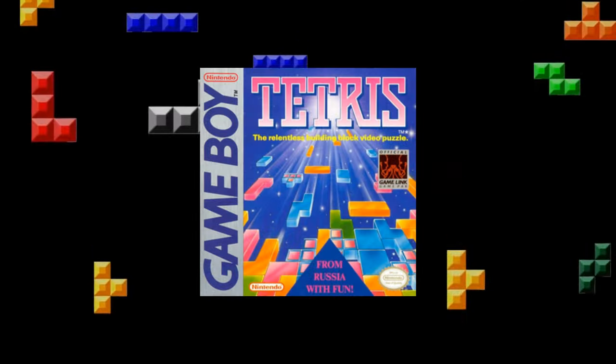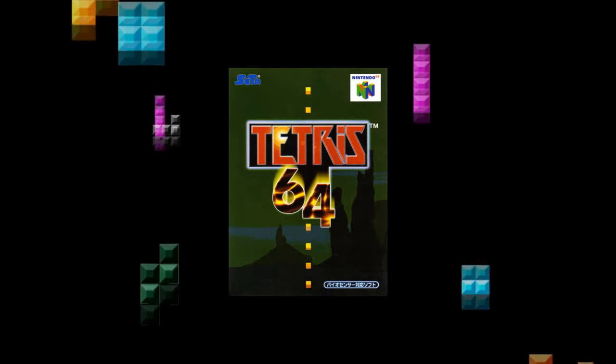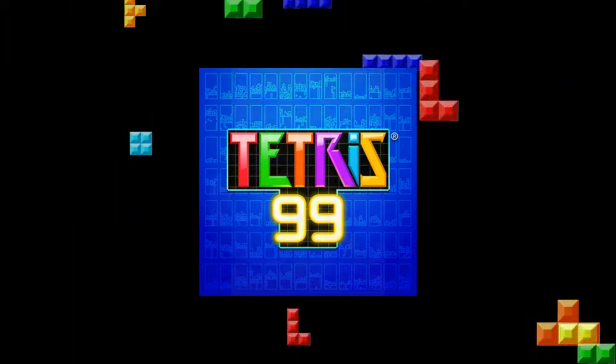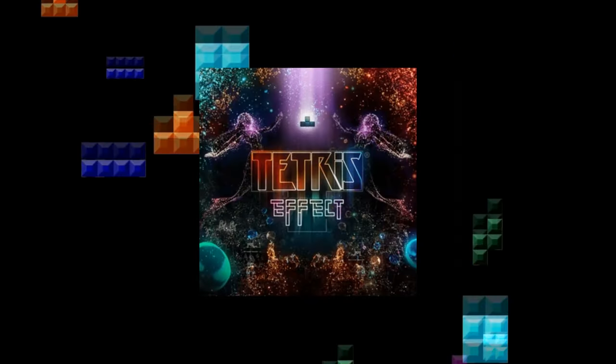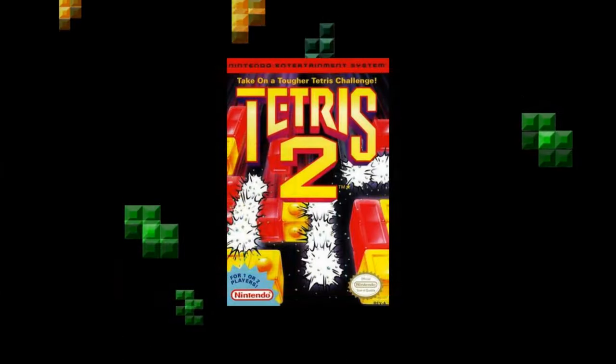The best-selling version is on Game Boy, but there's also Tetris DS, Tetris 3D, Tetris 64, Tetris 99, Puyo Puyo Tetris, Tetris Effect, two different Tetris on the NES, and even just Tetris 2.